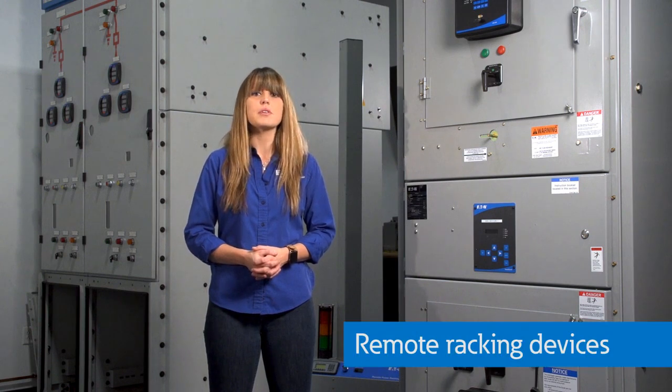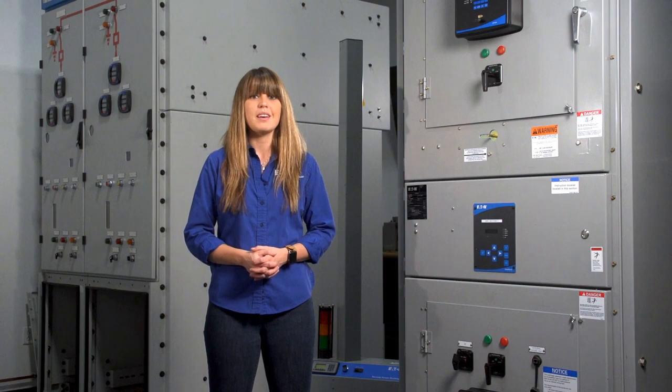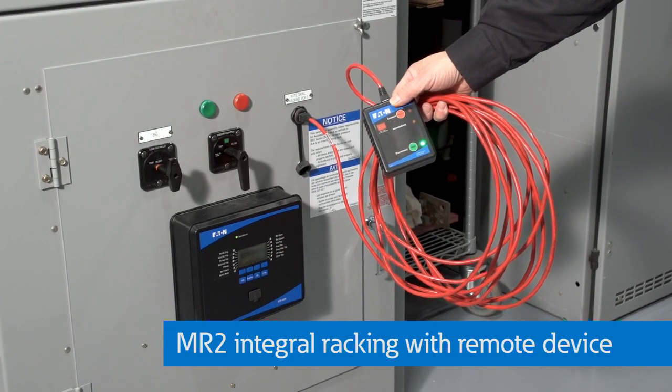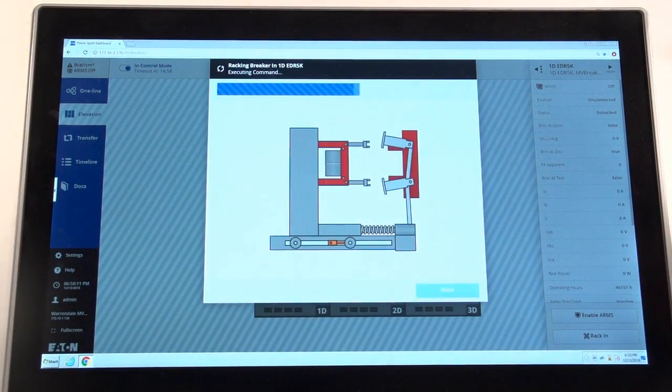The next solution focuses on remote operation and racking of circuit breakers. This includes integrated racking that can be remotely operated with a pendant like this one or through an HMI.